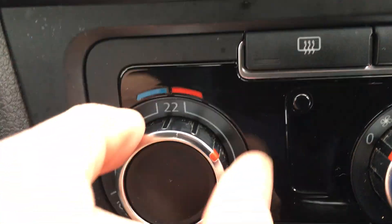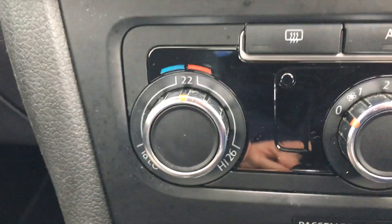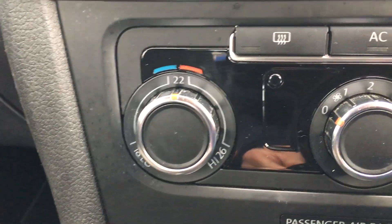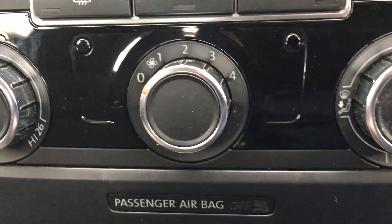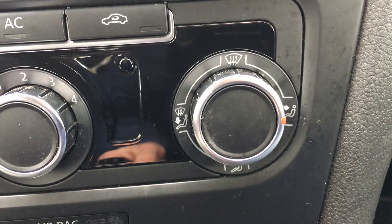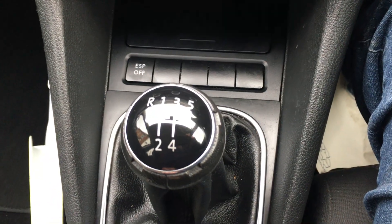Just set it to what you want, put the air conditioning button on, put the fan on, and it will keep the cabin to the degree that you have set. There's the fan and your directional control. It's a manual five-speed gearbox.